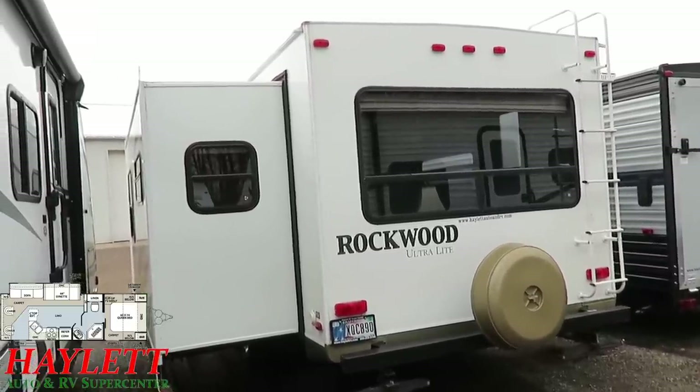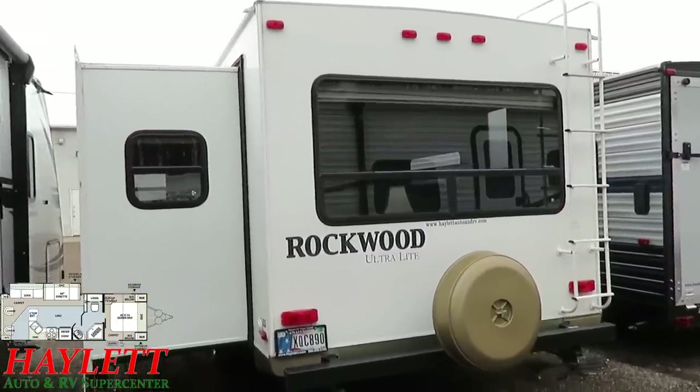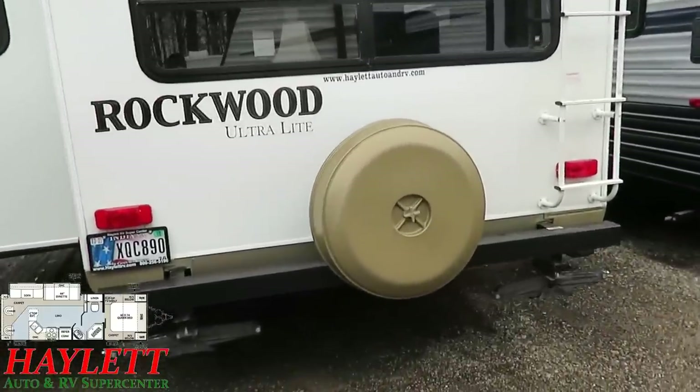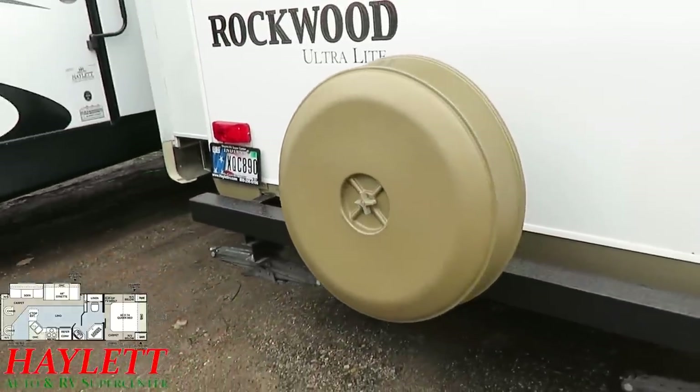One of the big calling cards of this floor plan is just the huge amount of windows in the living room, especially that big back window overlooking those pair of recliners. Rockwood doing Rockwood things is a phrase I use all the time now, but they've been doing those things for longer than I've been saying that phrase.